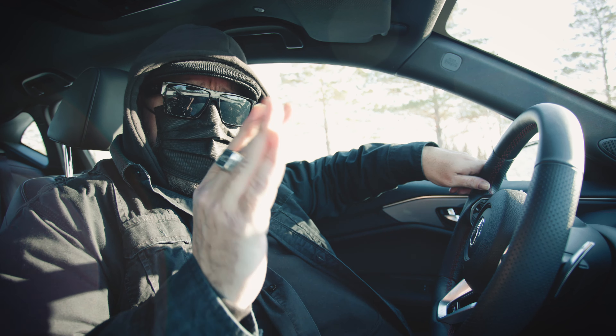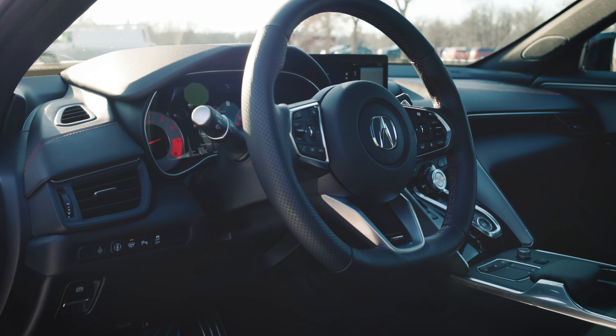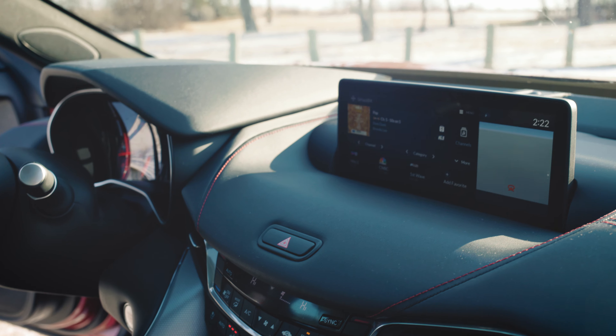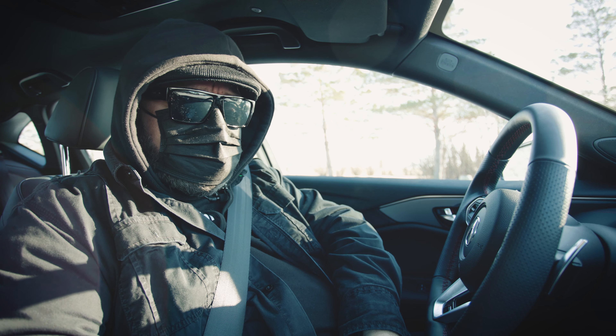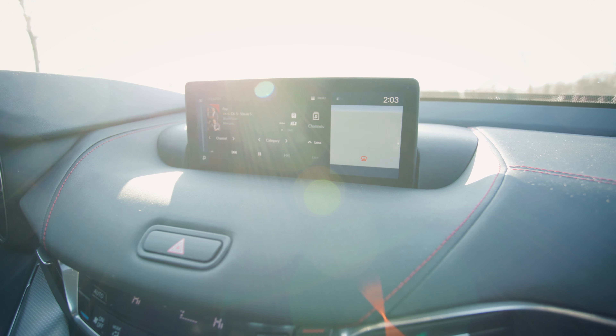Inside this car there are 17 speakers. The stereo in this car is ridonkulous. Here, I'll play it for you — and I'm sure there's some kind of copyright infringement about to occur. Without a dream in my heart...